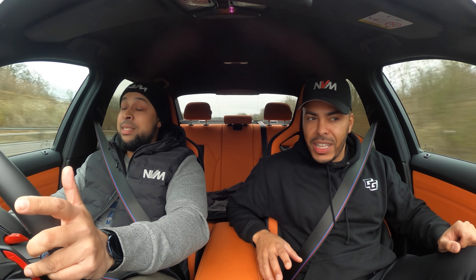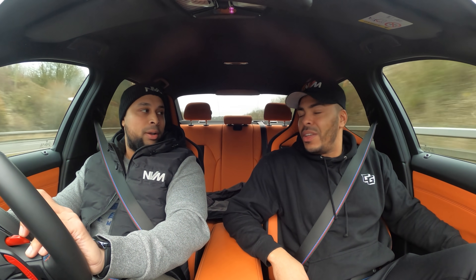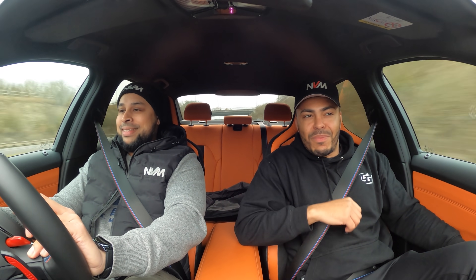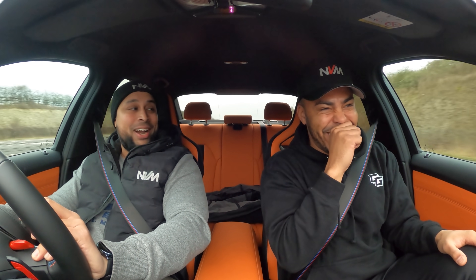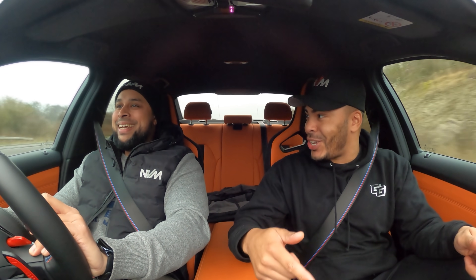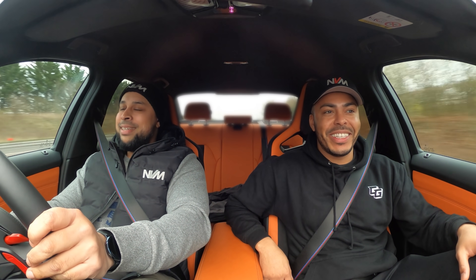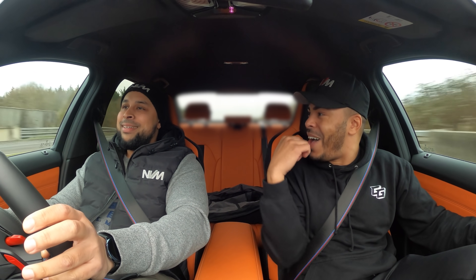So this is fourth gear with MDM on. Bro, it's crazy how it grips — this is Stage 2, right? It don't make sense. And the sound is great too. I thought you were teeing it up as not sounding that nice, but honestly, the twin-turbo setup with the Scorpion exhaust sounds really good. We've made it sound as best we can.